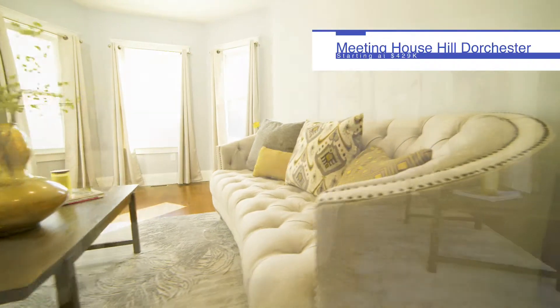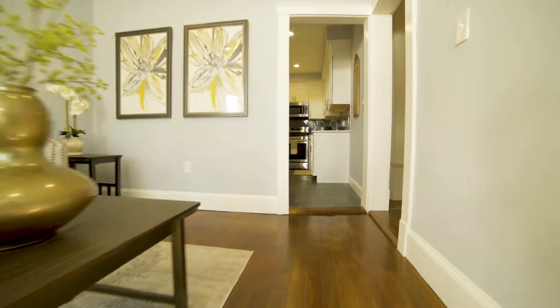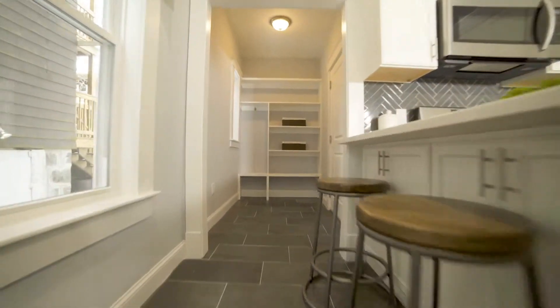Welcome to the Yellow Jacket. This three-family that sits atop Meeting House Hill in the Dorchester neighborhood of Boston, Massachusetts was converted into three luxuriously designed condos, each containing three bedrooms and one bath.